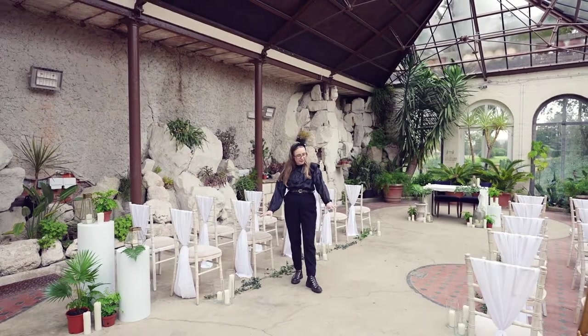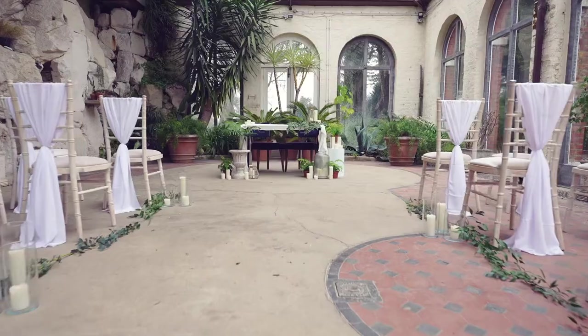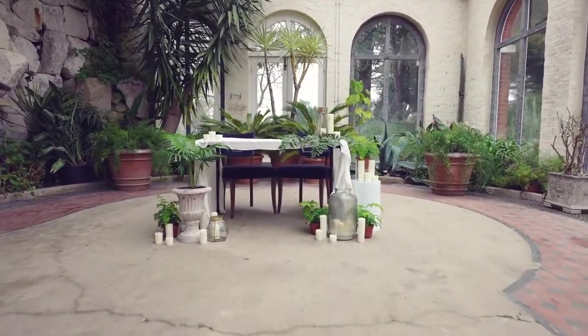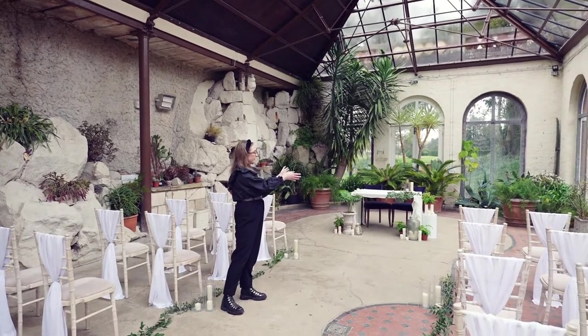so we've got some nice LED candles on the floor, we've got some beautiful foliage, and the team have set up the registry desk just at the front here. You can either have your registry desk at the front in front of all these beautiful botanical plants, or you can have it just at the side just here.